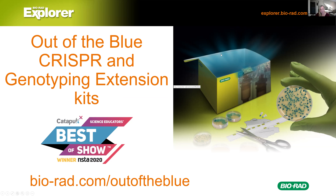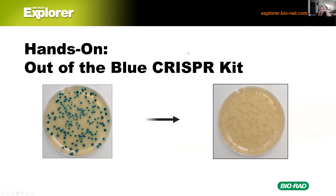You don't necessarily have to do the genotyping extension — we'll talk about why we like it and why it's something you might want to consider, especially if you already have all the equipment. Here is the beginning and end of the CRISPR lab. Students are going to start with blue colonies and use CRISPR to gene-edit the DNA inside those bacteria so that they are no longer blue when plated on the same media — now they're white.